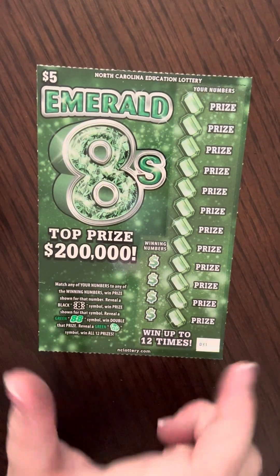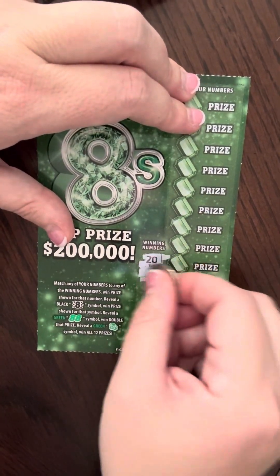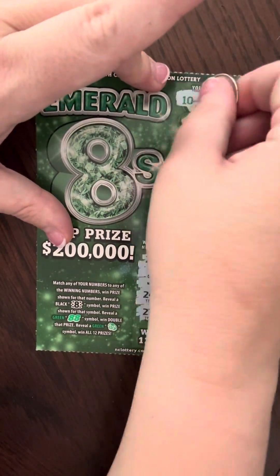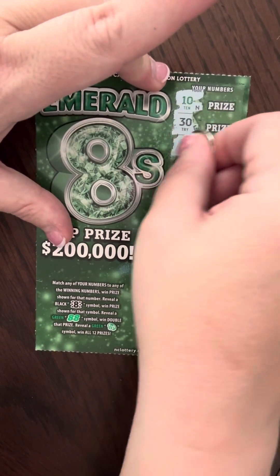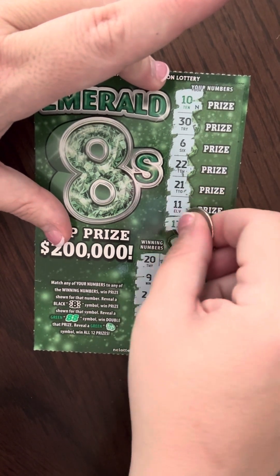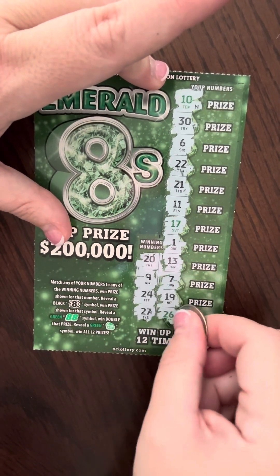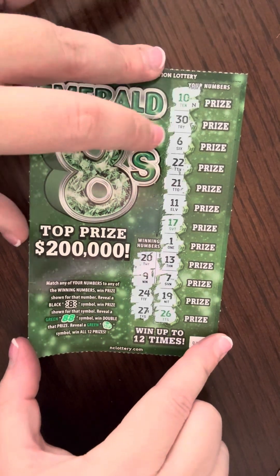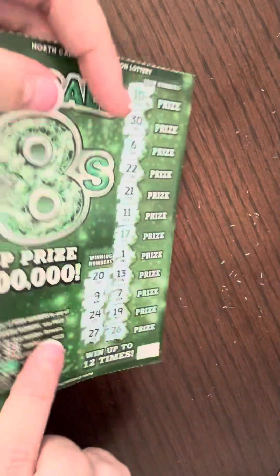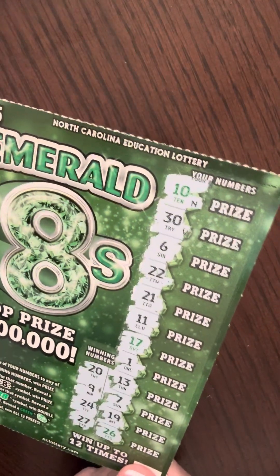And this one is ticket number 31 — ticket numbers are a little weird on there. We're going to have a 20, a 9, a 24, and a 27. Then 10, 30, 6, 22, 21, 11, 17, 1, 13, 7, 19, and 26. All the 20s except the ones we need. So basically $5 won on this one, $25 total out of five tickets. I'm not a super fan of this one, but at least it wasn't as painful as the Lotteria — that was only a 3 out of $12 winner. Let's see what the $50 tickets bring.